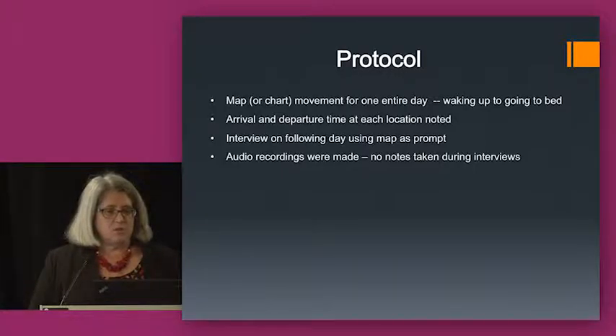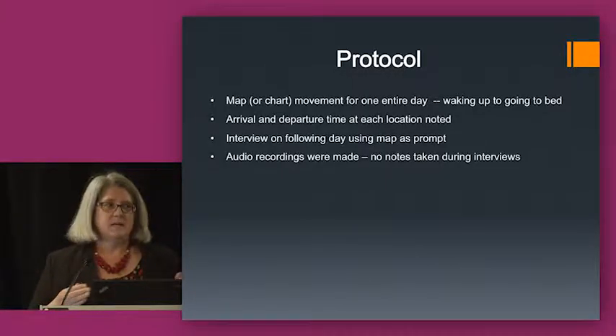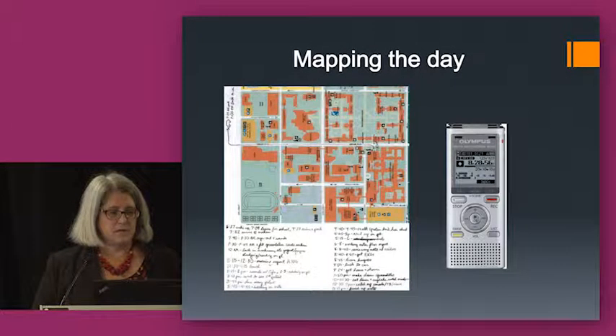The interview was always done the following day so they wouldn't forget what they'd done, because they're very busy people. The interview was very unstructured — we did not have a structured set of questions. We basically used the map as the guide and walked them through their day, stopping to ask for more detail at certain points. We did audio recordings and made very limited notes, using two recorders actually.